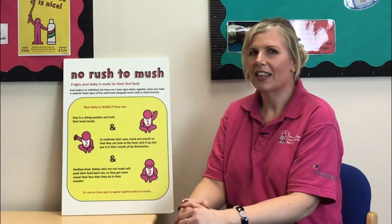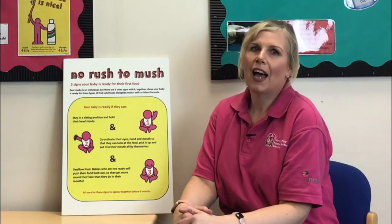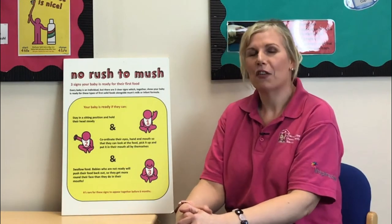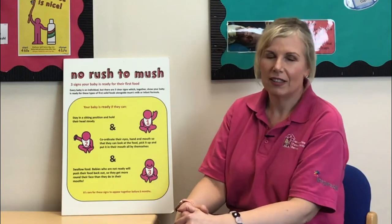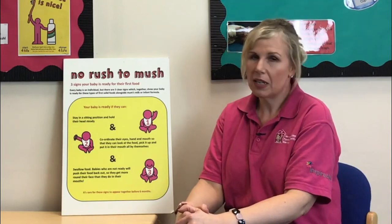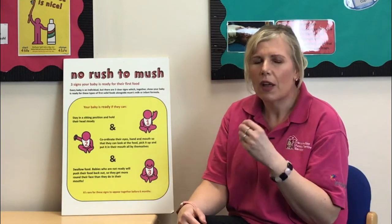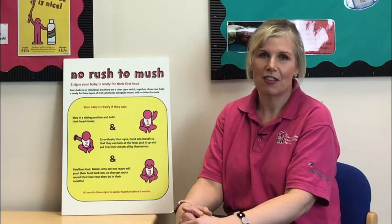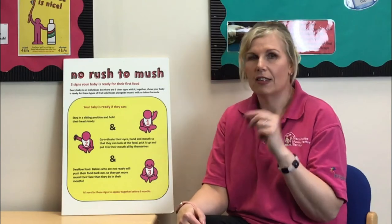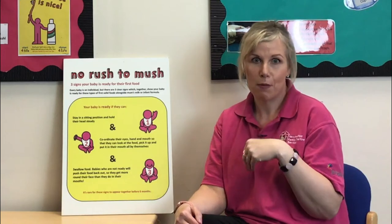There are some mistaken signs — things people look at and think their baby is ready. You might have well-meaning relatives and friends with ideas about when to start. Don't feel pressured; we know now that waiting until six months is best. A baby waking more at night can just mean they're going through a growth spurt and need more milk. Watching you eat is how babies learn — it's a brilliant thing, a sign that they're engaged, not that they're ready for food. You are their role model.